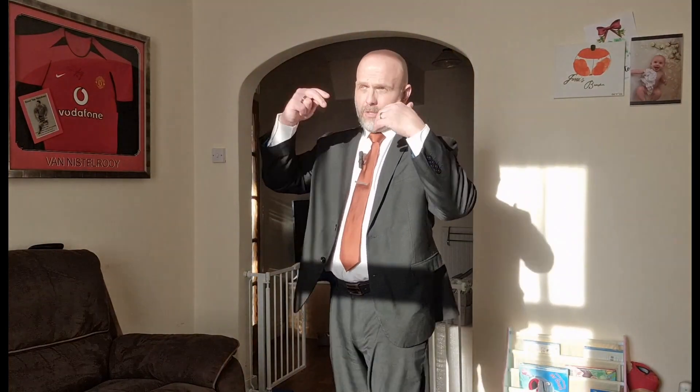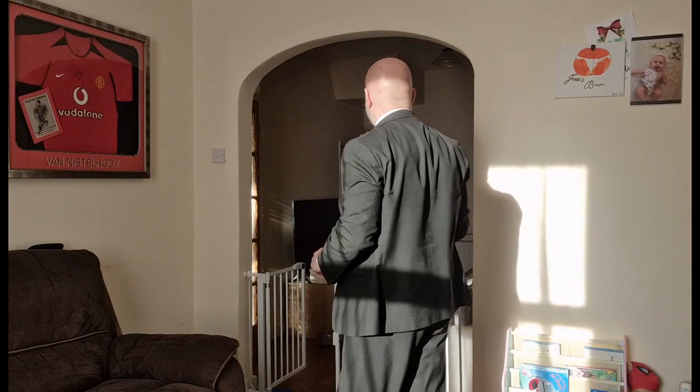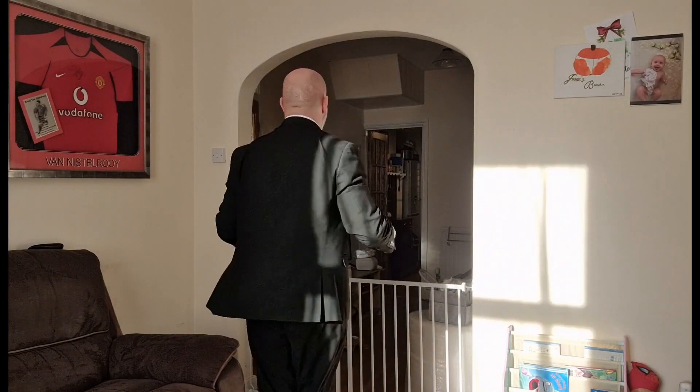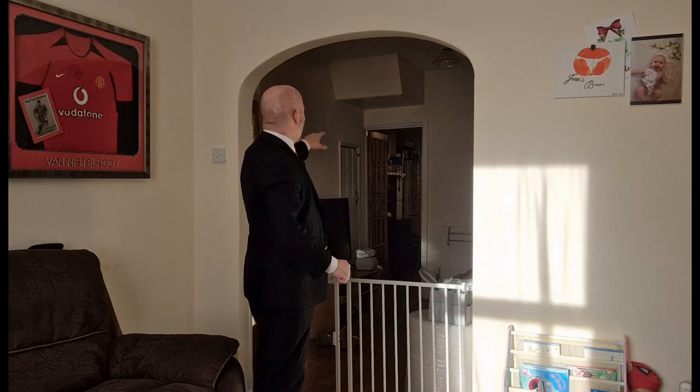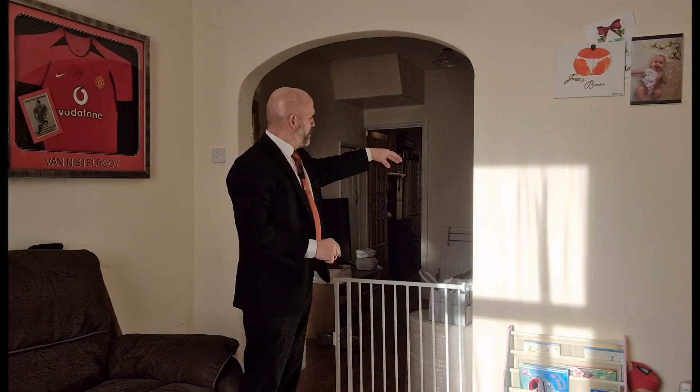Leading into the living room, quite impressive size. We've got a nice feature bay window there to the front, so a lot of natural light coming into the room. A nice feature arch here leads through into a separate dining room. Beyond the dining room we've got a kitchen and a utility room and downstairs cloakroom. And then just off the dining area we've got a rear porch with access straight out to the rear garden.